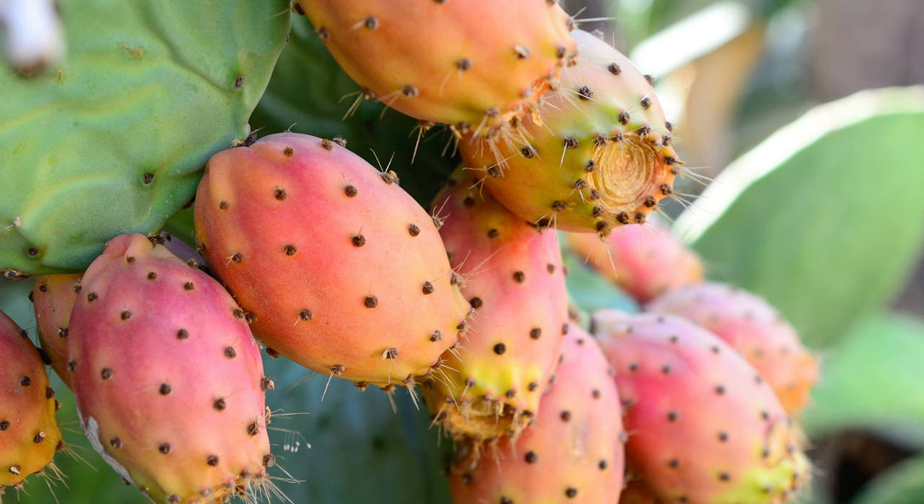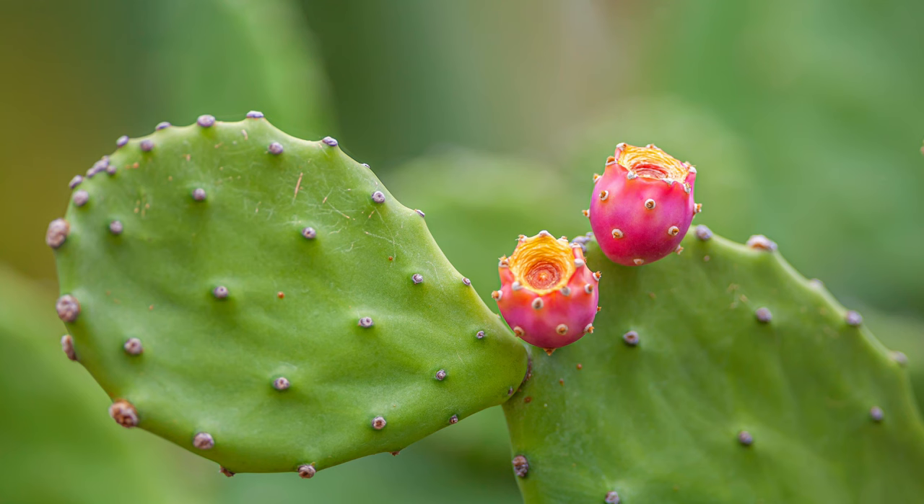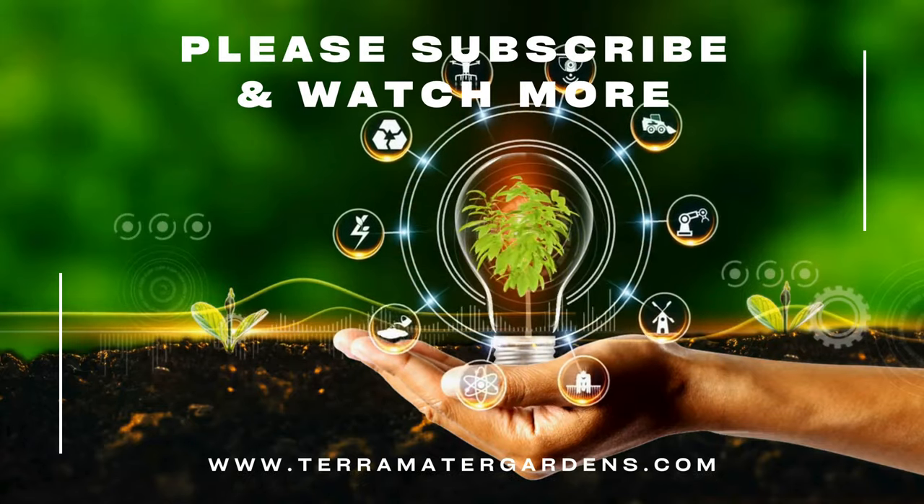Beyond its culinary and medicinal uses, prickly pear has several practical applications. The pads can be used as a natural water reservoir in arid regions, and the plant is effective in soil erosion control. Prickly pear extracts are used in skin care products for their moisturizing and soothing properties. Additionally, the fruit's natural dyes are used in food coloring and textile production. The plant is also explored for its potential in biofuel production due to its high biomass yield.